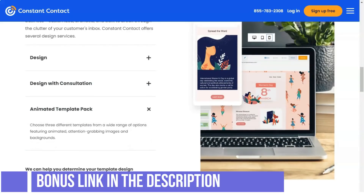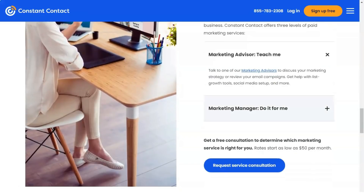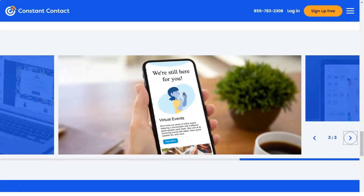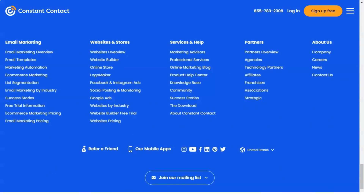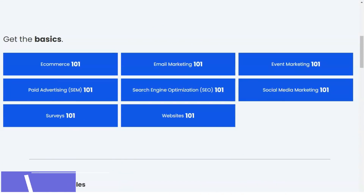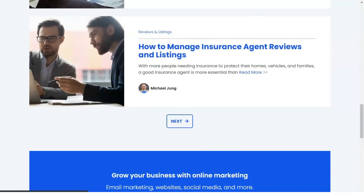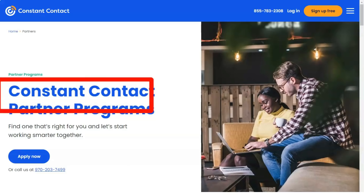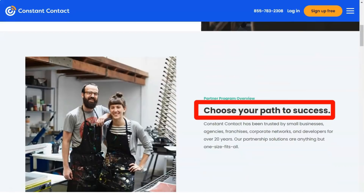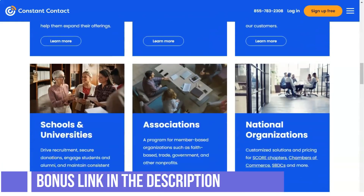Constant Contact Pricing — Email plan starts at $20 per month with a free one-month trial, and price will vary based on the total number of contacts. Higher-tier plans include all features of the basic email plan, plus e-commerce marketing advanced features, customizable pop-up forms, subject line A/B testing, event marketing, new customer consultation, dynamic content, and automated email welcome series.